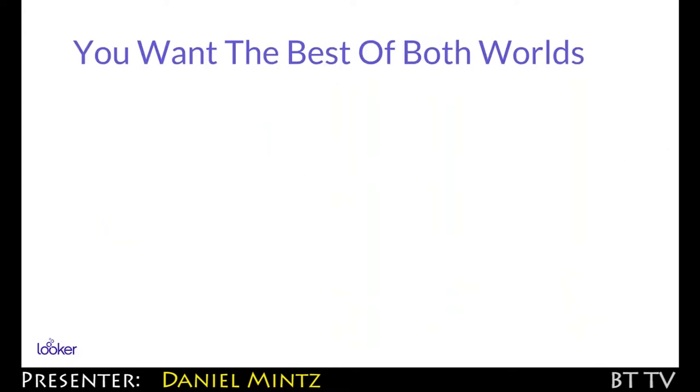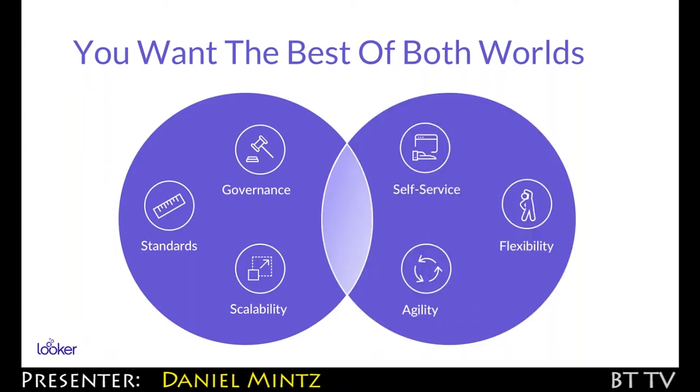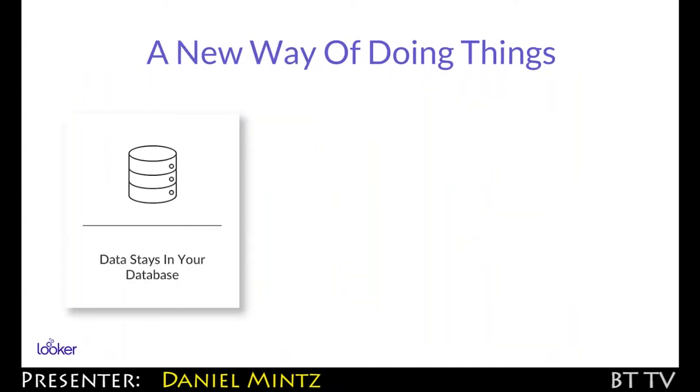And what that gives you is the best of both worlds. It gives you all the standards and the governance of the first wave where you knew that the data was right. And it gives you the agility and the flexibility of the second wave. And Looker sits right in that middle. The way that we do that is based on three main things. One is that the data stays in your database or your data warehouse. We don't extract the data. We don't have a proprietary data engine — we really operate in-database in a way that nobody else does.